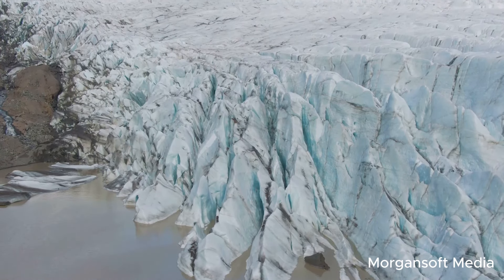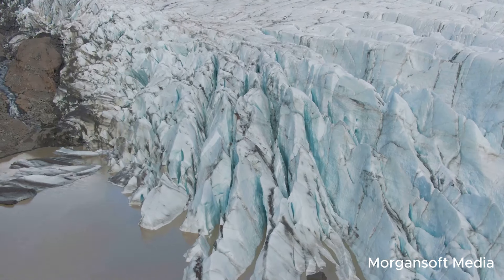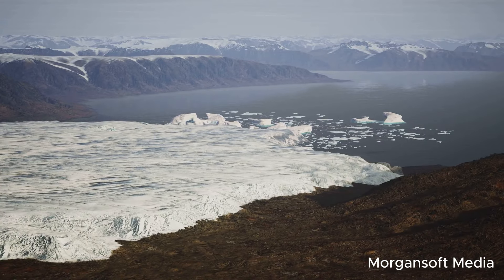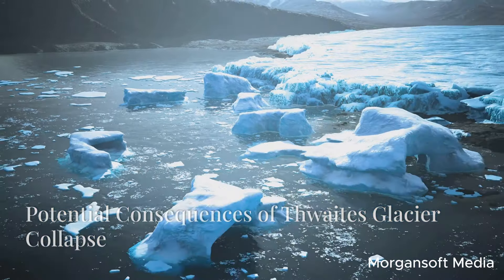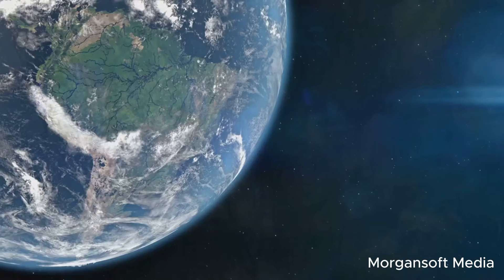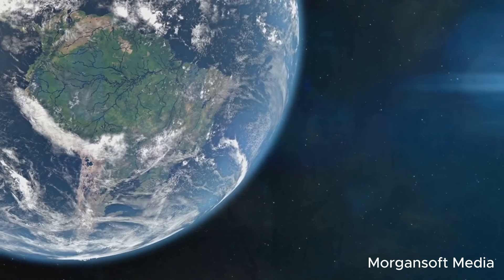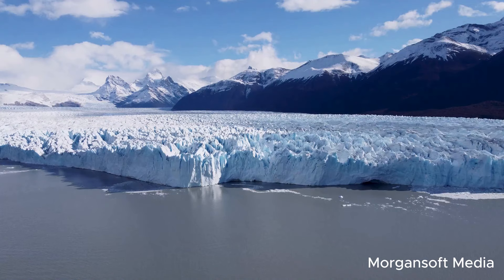If the entire glacier were to collapse, it has the potential to add 120 inches to global sea levels — a significant increase considering there has been around eight inches of sea level rise since 1900. The ramifications of such a collapse would be far-reaching, forcing coastal communities out of their homes and exacerbating environmental problems such as flooding, saltwater contamination, and habitat loss.